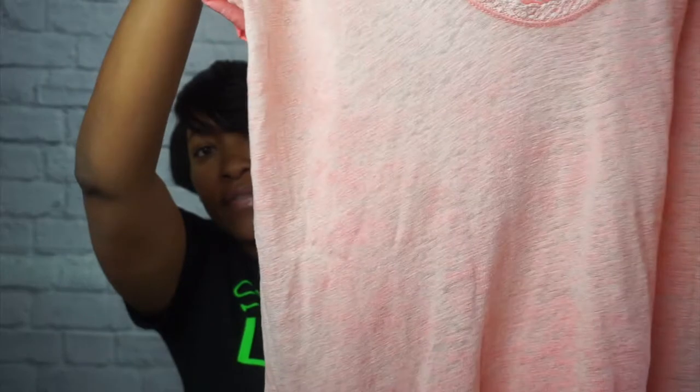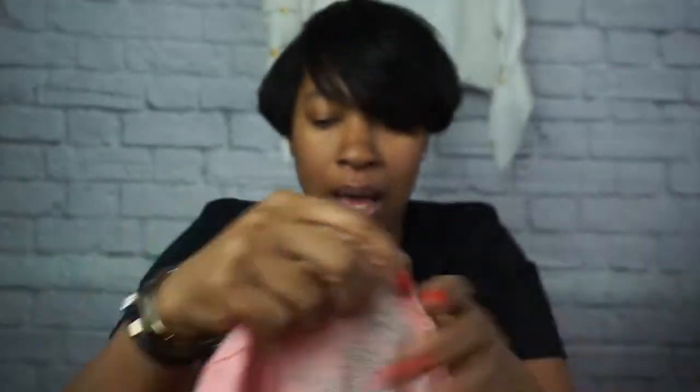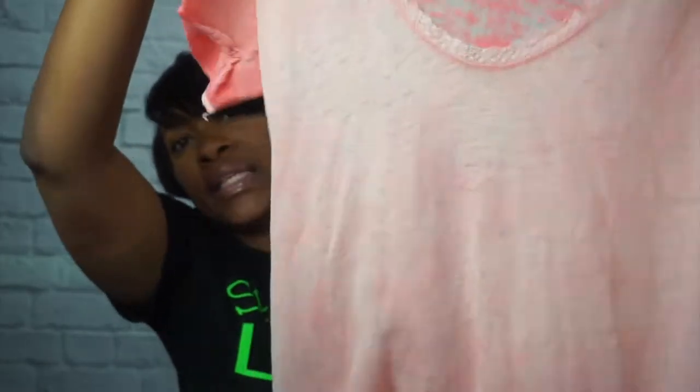The We The Free tee has a little bit of distress that I love, including in the sleeves. It's a really cute oversized deep V-neck, size medium. I'm probably going to list it for around $20. Next is an Alternative tank — I thought it was cute to go under a pink blazer or a denim blazer. It's a basic gray and dark gray tank, and I'll probably list it on eBay for around $13 to $14.